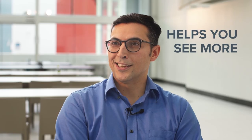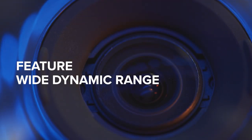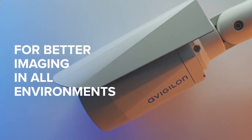Even in challenging lighting conditions, the entire line up to the six and eight megapixel H5A models help you see more. They feature WDR and long-range IR for better imaging in all environments.